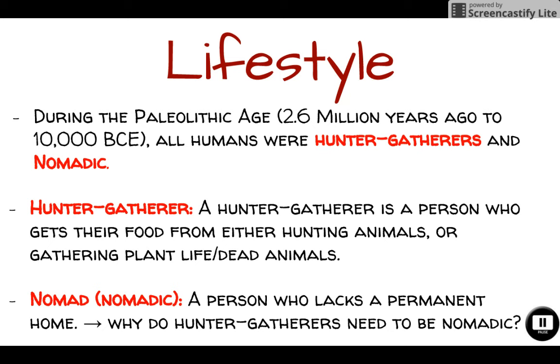Why do hunter-gatherers need to be nomadic? The answer is quite simple. Humans needed to be nomadic during this time period because they needed to follow the food source. They needed to follow animals that were migrating and move based on the seasons as well. Hunter-gatherers had to be nomadic because they needed to follow food as it migrated throughout the world based on the seasons.